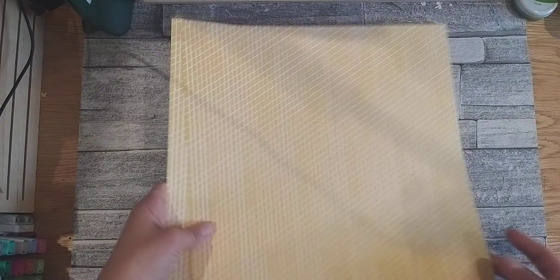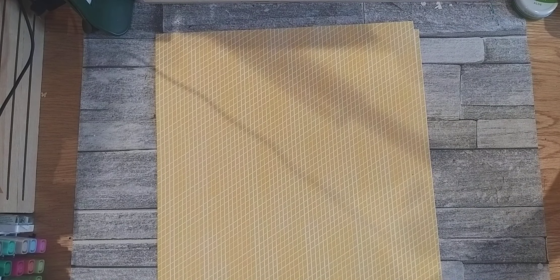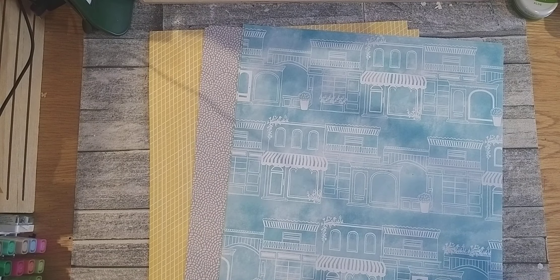As usual on the other side, I'm expecting some plainer patterns, which we have there. I do like this water wash and this. I'm quite a fan of like the Moroccan mosaic. Some of my favourite colours are the Calypso Coral and this.